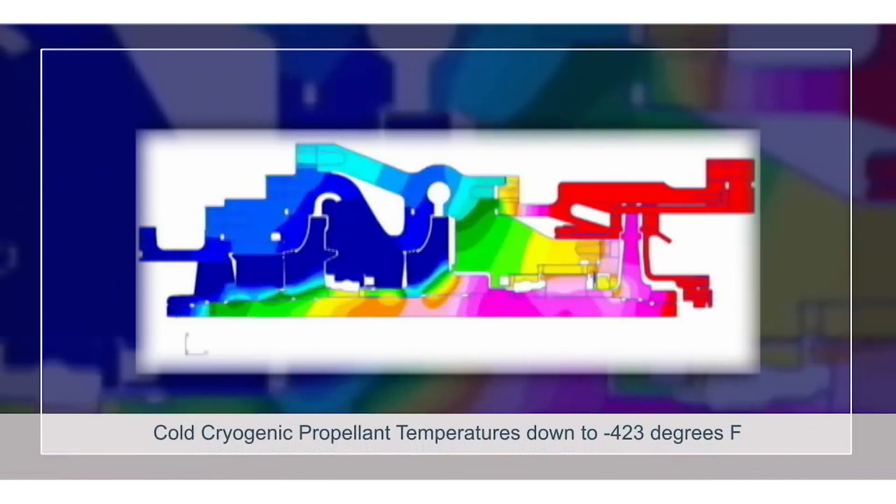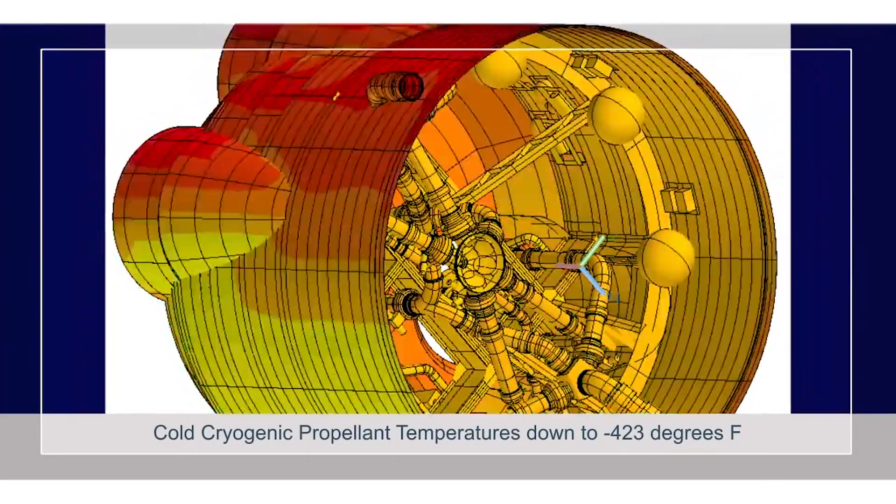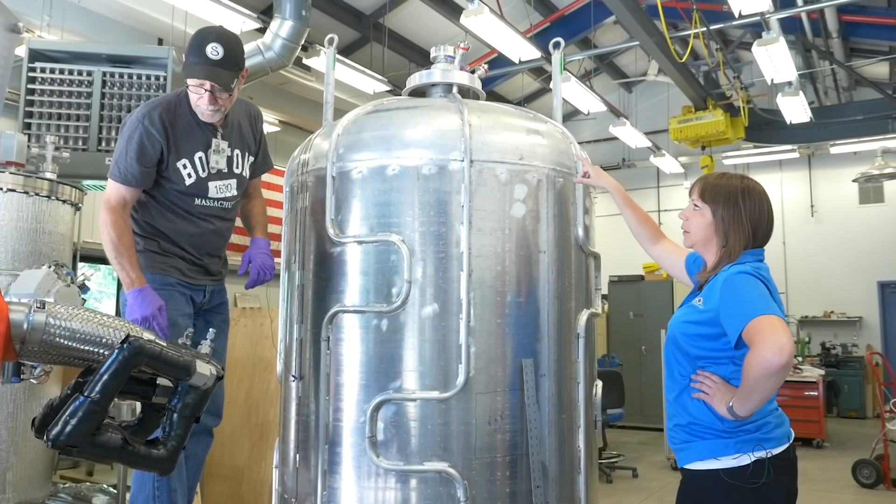Instead, if we make them really, really cold, they turn into a liquid, so they're way more efficient to store. So this is going to be a liquid oxygen test.